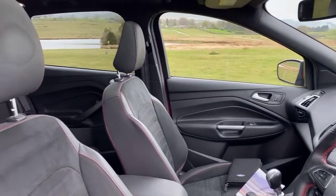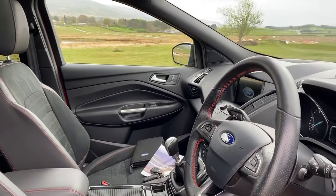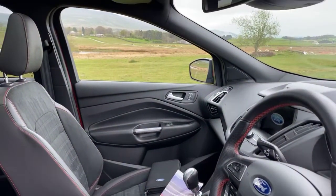The vehicle upholstery is luxurious half leather and suede with eye-catching red stitching, all in excellent condition with no rips or marks sustained. There's a panoramic electric sunroof letting an abundance of light into the vehicle.